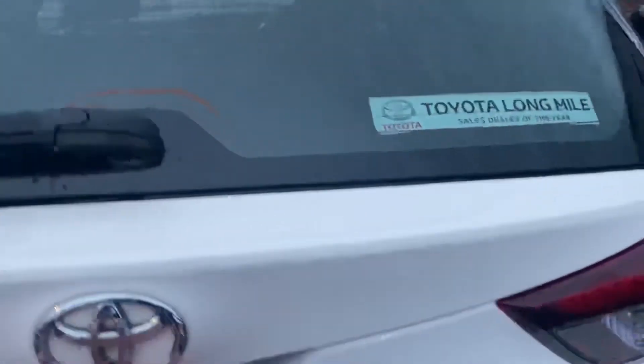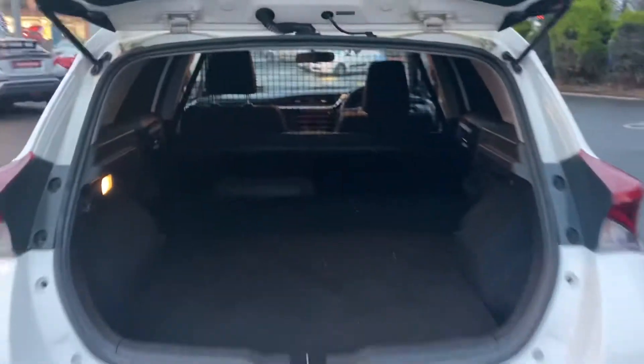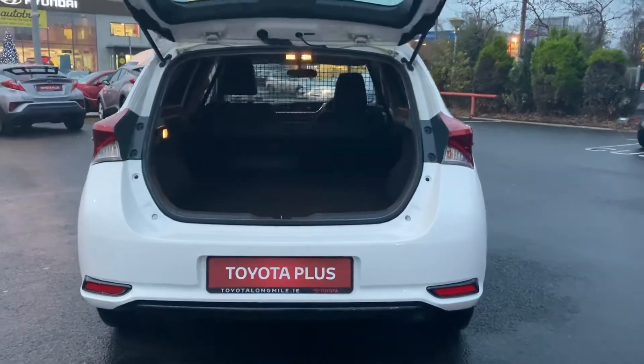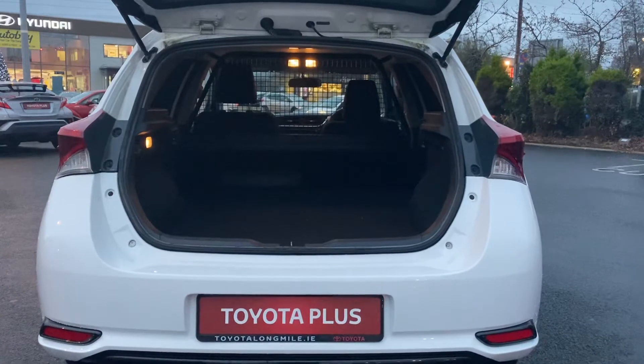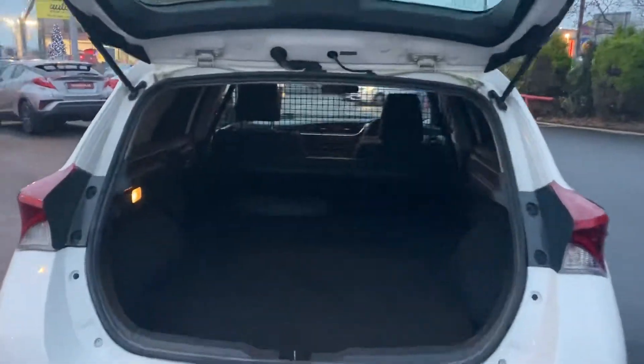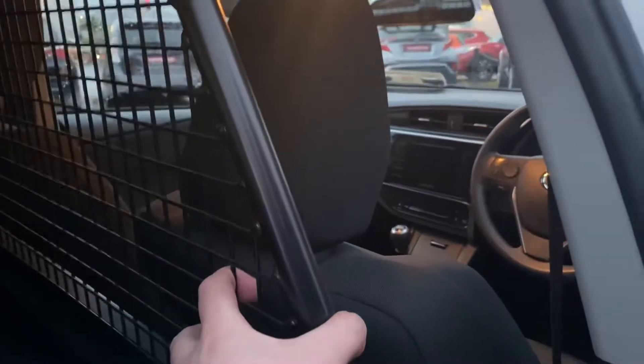Now as we just have a look at the inside, it's fully carpeted out with a guard to stop any goods going through into the driver's compartment. Now as we just have a look at the doors, as you can see, there's a full sheet there. Just to give you a close-up of your guard here as we have a look at the inside.